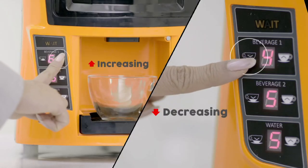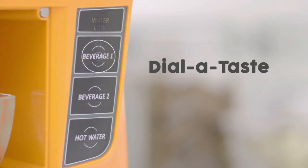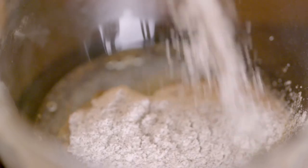It has a unique dial-a-taste feature that lets you make your cup stronger or lighter.